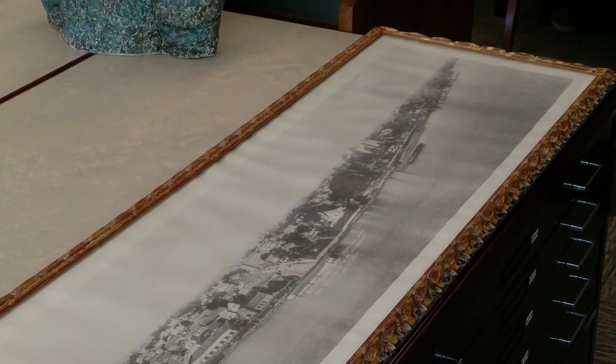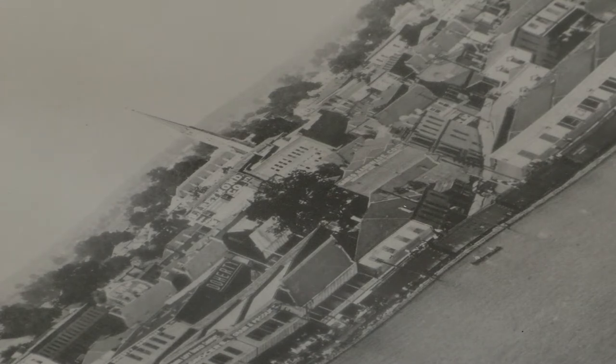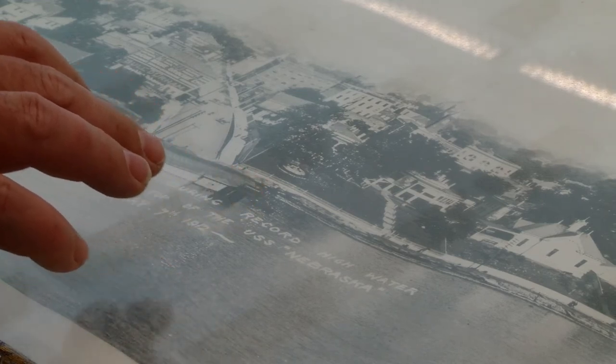Patented by William J. Johnston in 1904, the circuit camera was manufactured by Rochester Panoramic Camera Company. The camera captured a panoramic image by pivoting horizontally along a vertical axis, while a roll of film moved across the film plane.